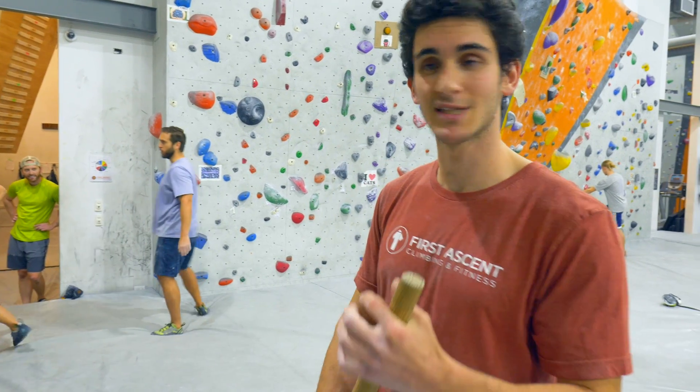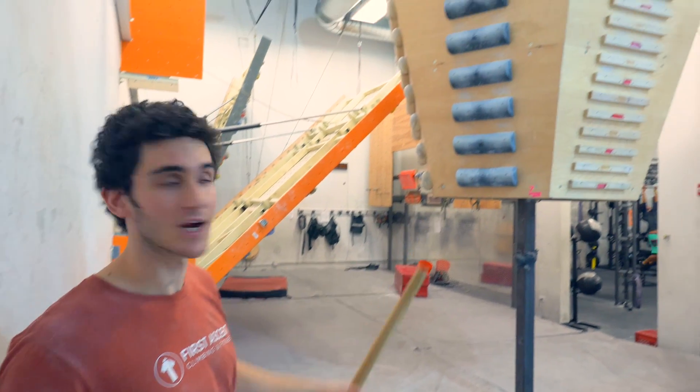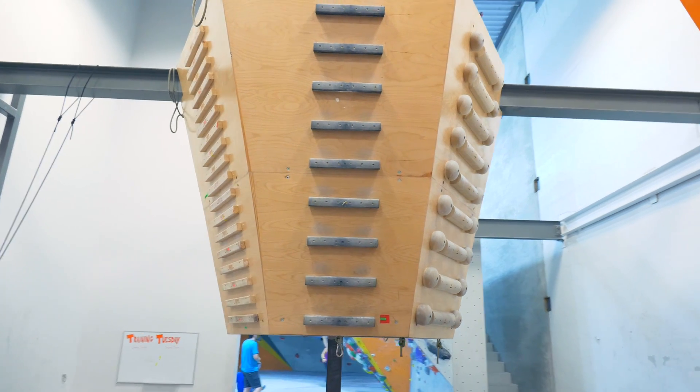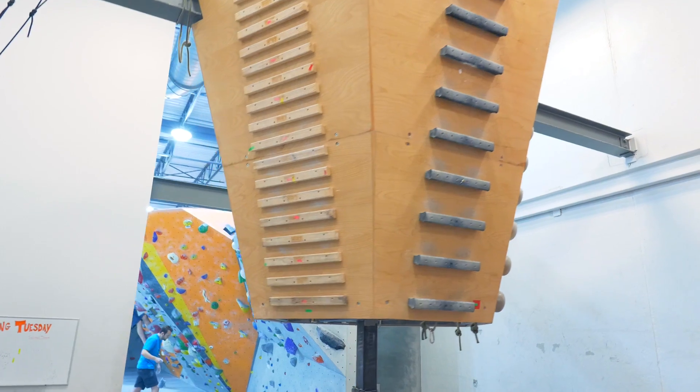Let's proceed to the training zone. This six-sided structure over here has training rungs on all sides. Each side of it offers its own form of training.